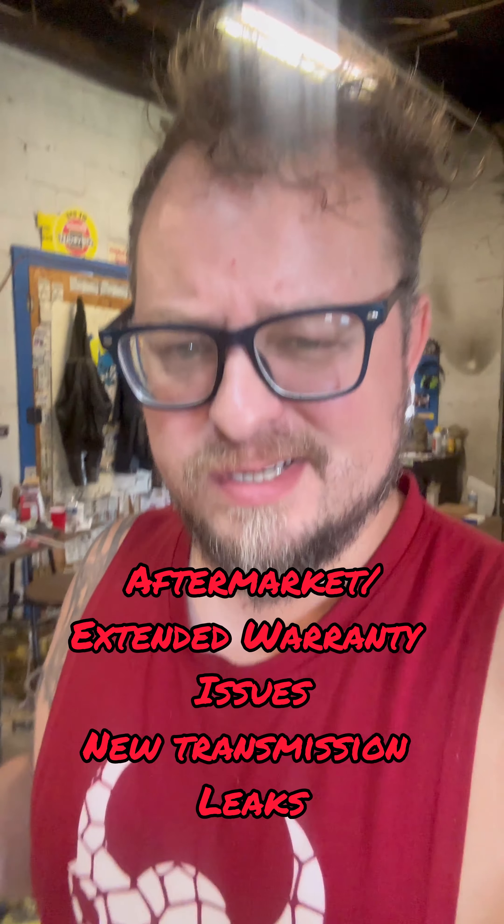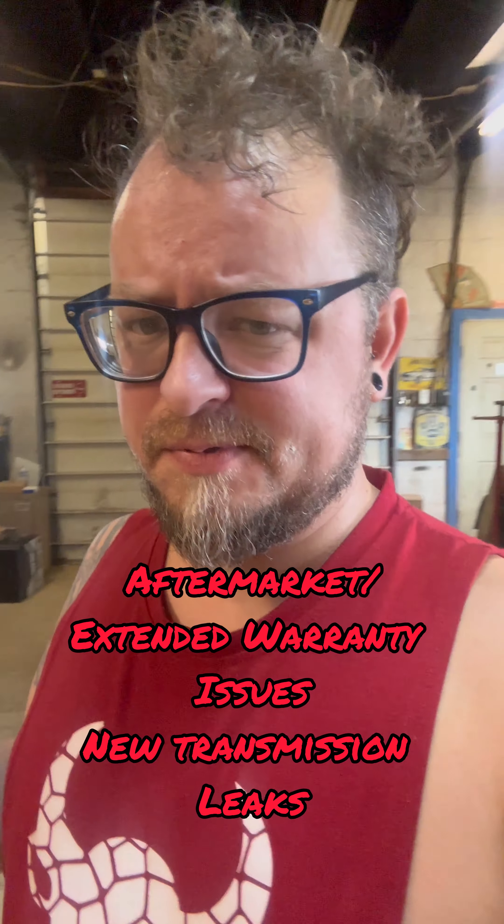Are you curious about aftermarket warranties on vehicles you can get from dealerships? We got a situation here. A dealership sold a warranty, and this is kind of what happened — the transmission blew up. She had bought the extra warranty, which is awesome, but I'll explain it at the end.